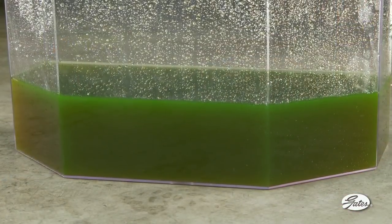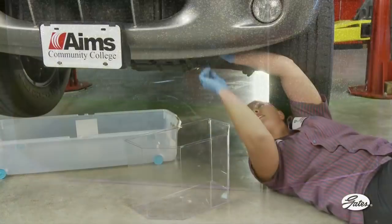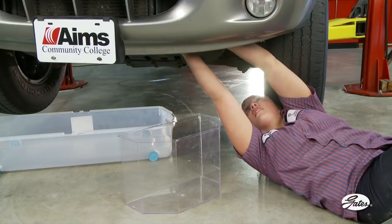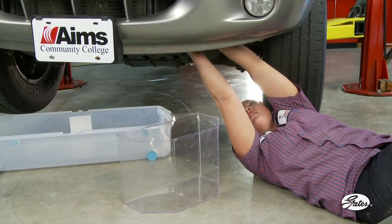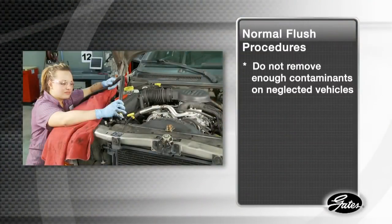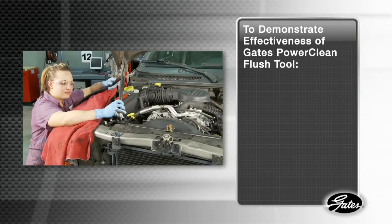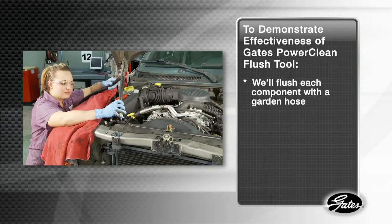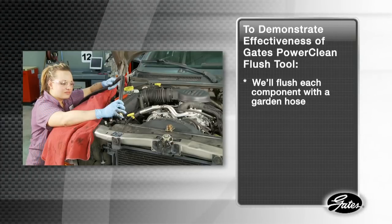Also, coolants — especially contaminated ones — are poisonous and must be handled according to federal, state, and local regulations. For that reason, we recommend using large tubs to capture any coolant that leaks from the system. Normal flush procedures do not remove enough contaminants on neglected systems, so before demonstrating the PowerClean flush tool, we'll flush each component with water from a garden hose, since this is the procedure used by a high percentage of technicians.